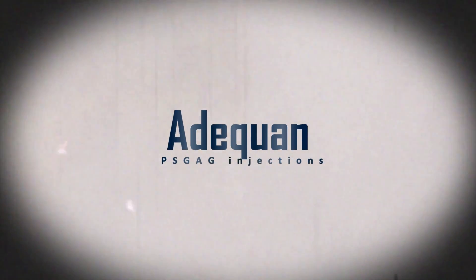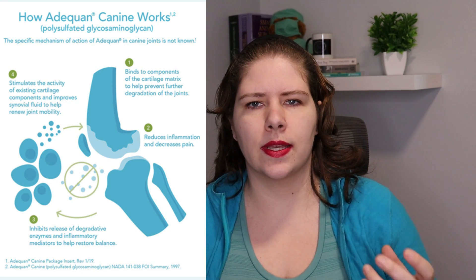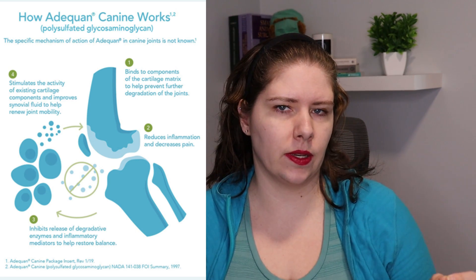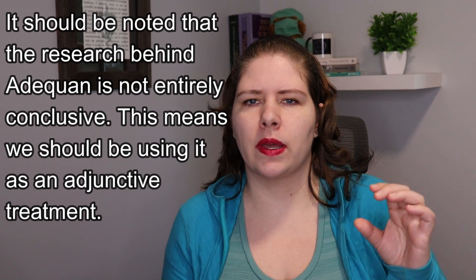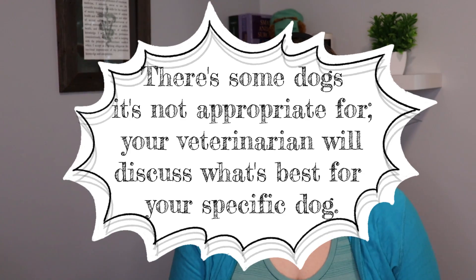Next, we need to consider using Adequan. This is a polysulfated glycosaminoglycan — there is a loading dose and then down to once a month or so, depending on the individual dog's response. Adequan works by slowing down the degradation of the cartilage, and it also helps to improve the quality of the joint fluid, which means that as the dog is weight-bearing, it's like there are better cushions between the bones in their joints. Considering Adequan is something that's very common — talk to your veterinarian about it.